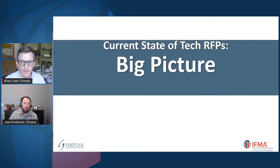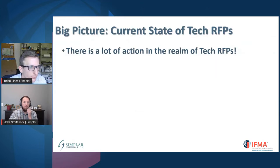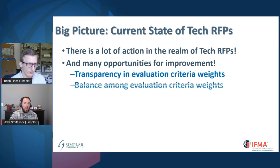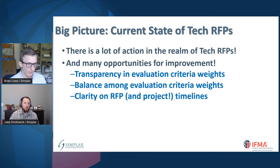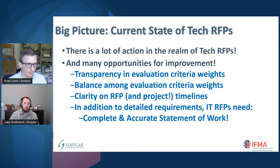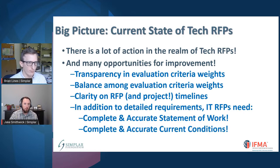When we think about the big picture with these technology procurements, the technology space changes rapidly and because of that there are lots of opportunities for improvement. To summarize what we've found: provide your evaluation weights, have them balanced amongst those weights, and provide clarity about your schedule on the RFP. In addition, like Brian said, having a good and accurate statement of work makes things a lot easier. Same thing as well for current conditions. We have an entire course that covers all these best practices with statements of work, and we're glad to share more about that.